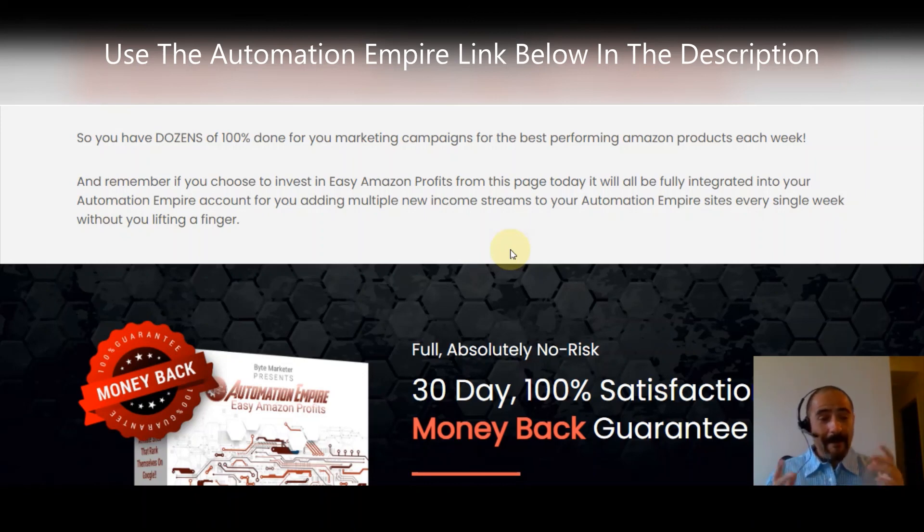That's pretty much it. Go grab it — there's a link below. Make sure you take a look at that one-time offer which adds Amazon to your ClickBank sites. I want you to make even more money, so go grab it. If this isn't for you for whatever reason, go check out some of my other videos.